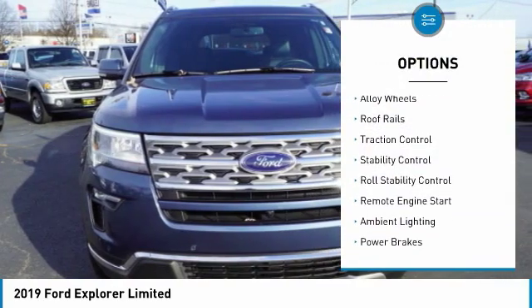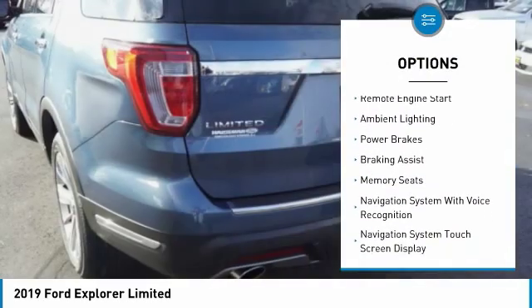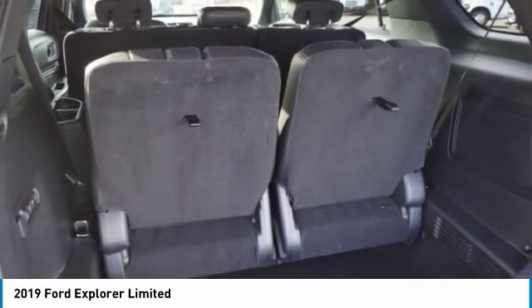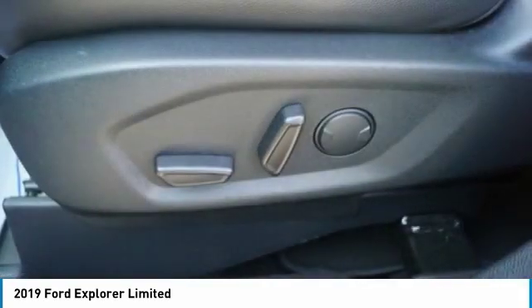Hill descent control. Alloy wheels. Roof rails. Traction control. Stability control. Roll stability control. Remote engine start. Ambient lighting. Power brakes. Braking assist. A vehicle like this doesn't come along every day.